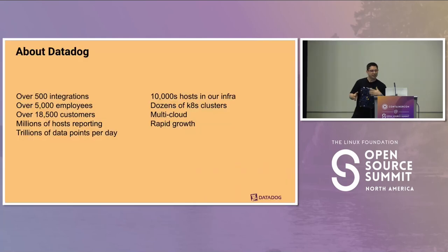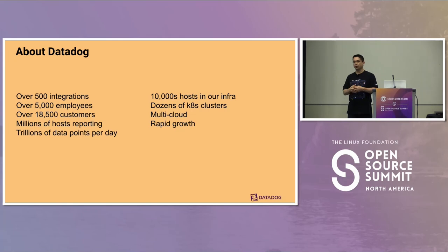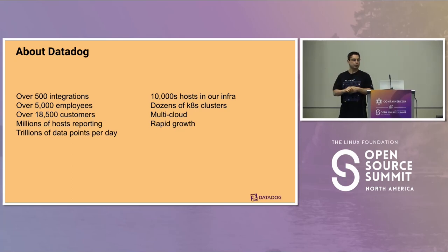This isn't about Datadog, but I'll introduce Datadog very briefly. We're a cloud-based monitoring and security system with lots of integrations that allow monitoring different pieces of software. We're now over 5,000 strong, with millions of hosts reporting into Datadog, sending us trillions of points every day. That makes for a lot of traffic and quite a sizable infrastructure — tens of thousands of nodes split over dozens of Kubernetes clusters.